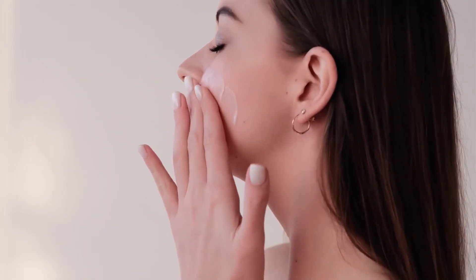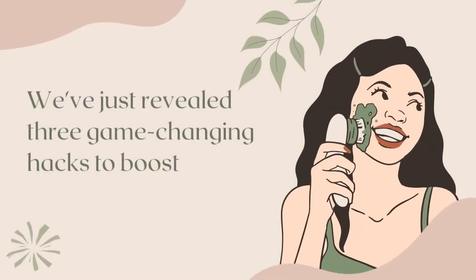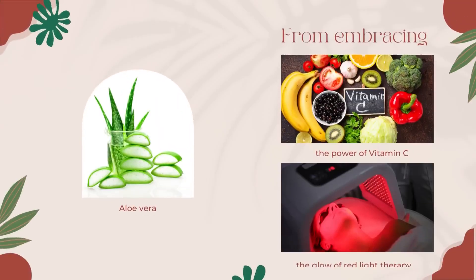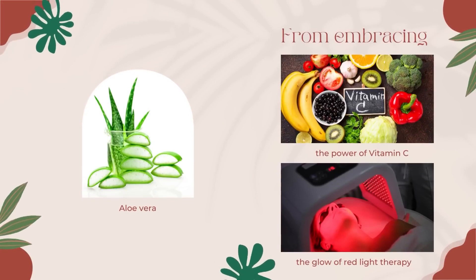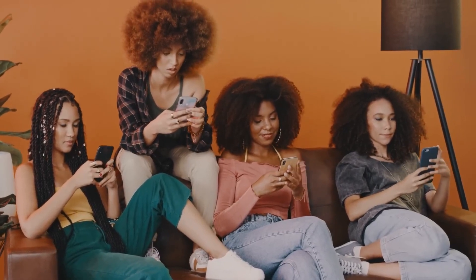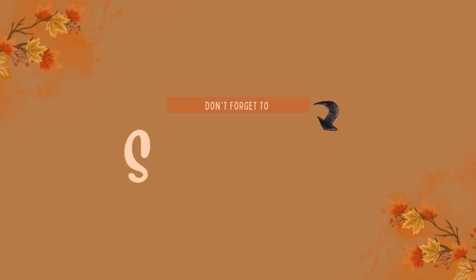And there you have it! We've revealed three game-changing hacks to boost collagen naturally and rejuvenate your skin from head to toe, even after 50 — embracing the power of vitamin C, basking in the glow of red light therapy, and harnessing the incredible benefits of aloe vera. Have you tried any of these hacks, or do you have other tips to share? Drop a comment below, give this video a thumbs up, and subscribe to our channel for more health tips to help you live a vibrant life at any age!